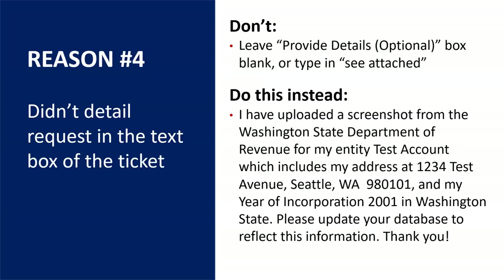The fourth reason why requests may get rejected is if you upload a document and in the 'provide details' field you simply state 'see attached' or 'attached are my documents.' What really helps is if you explicitly write out, for example: 'I've uploaded a screenshot from the Washington State Department of Revenue for my entity,' then put your entity name, write out your address, note the year of incorporation and what state, and ask them to update their database to reflect this information. It never hurts to also say thank you, because while it may be a bot, oftentimes it is an individual who is actually reviewing the data and updating your information.